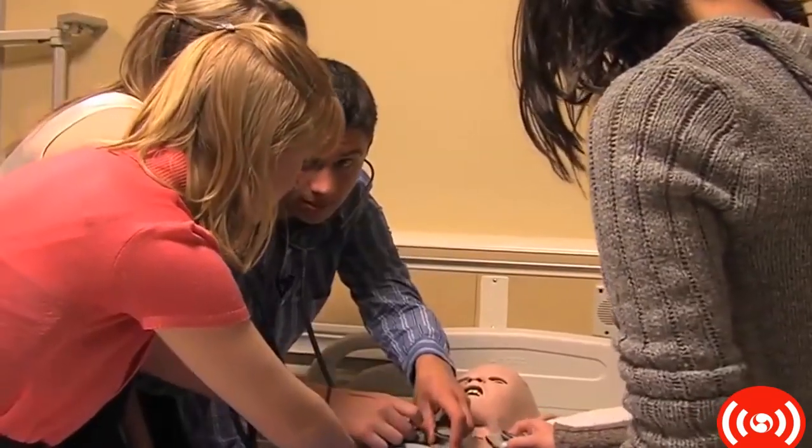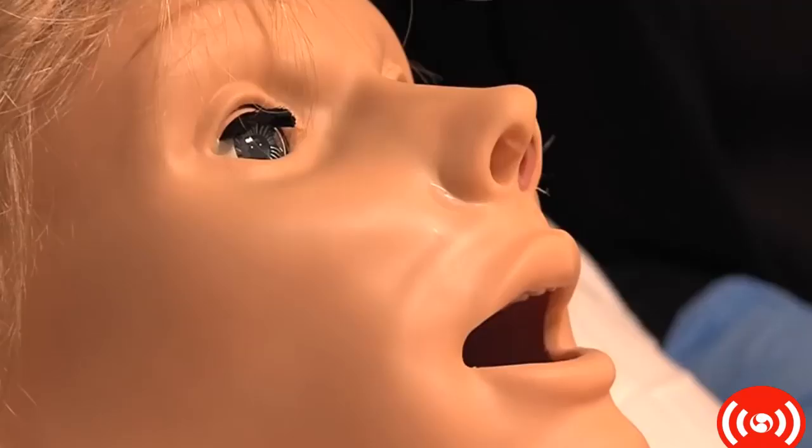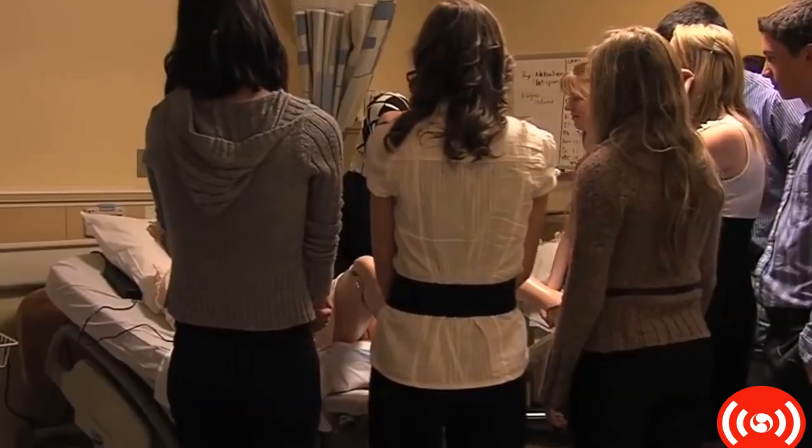You can really hear it. Breathe deep. They can breathe. They can talk. They can bleed. Give birth. So right in this room, you have our famous birthing simulator.